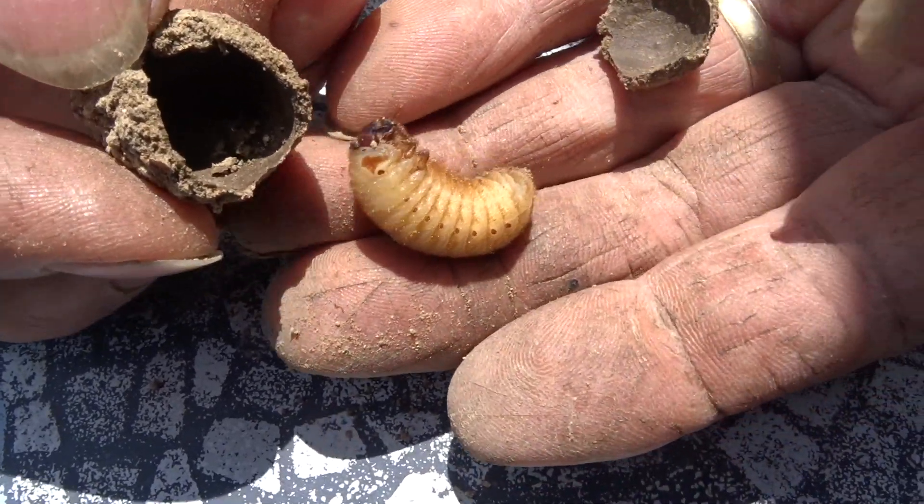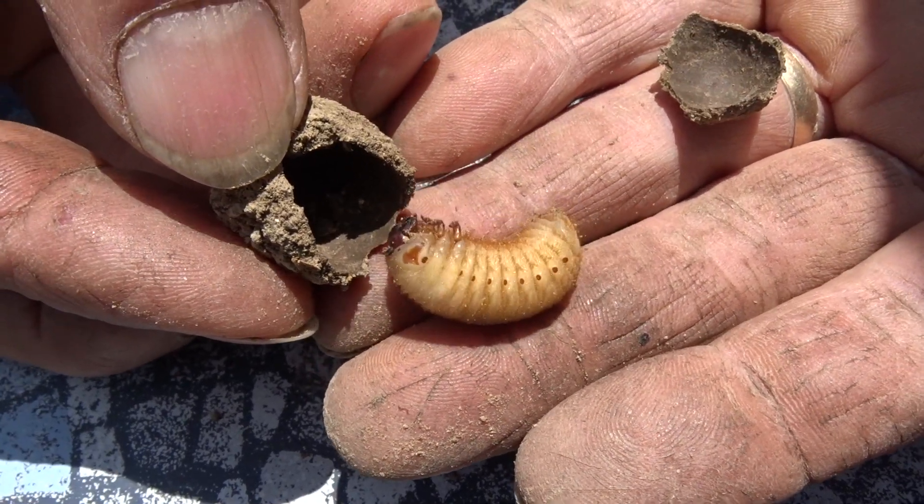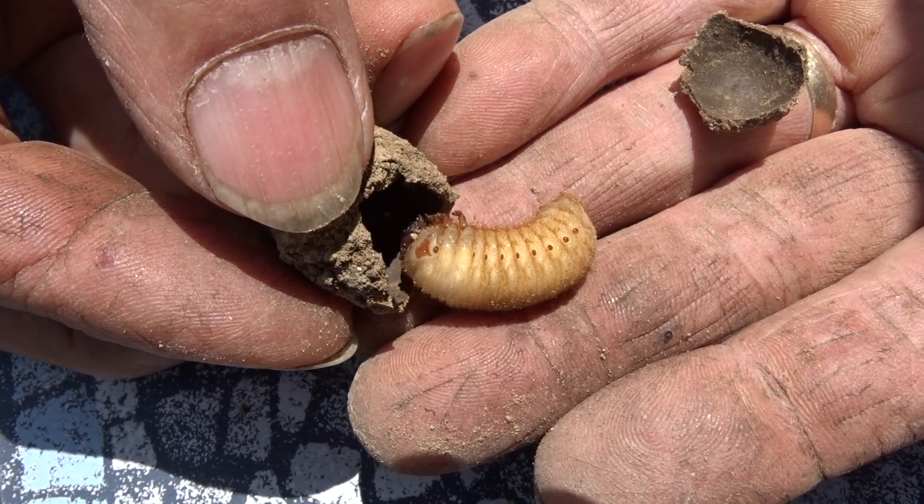Green fruit beetles. Oh, he's alive still. What he's actually doing is this one was getting ready to become a beetle.